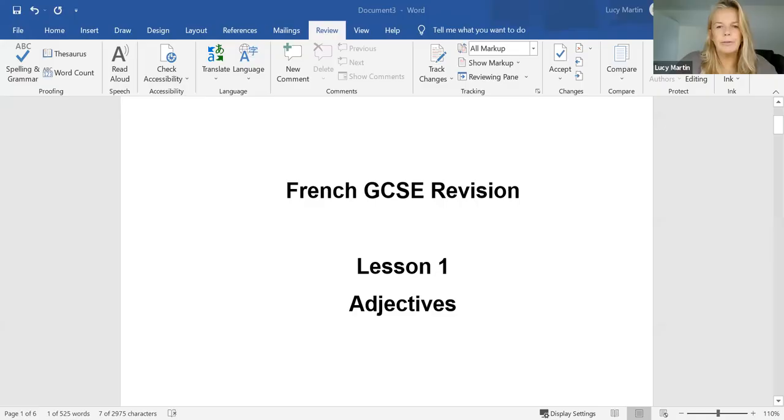Hello and welcome to the first French GCSE revision lecture, which is all about adjectives. I'm going to share my screen with you now. We're going to start learning about French adjectives. French GCSE revision, lesson one: adjectives.